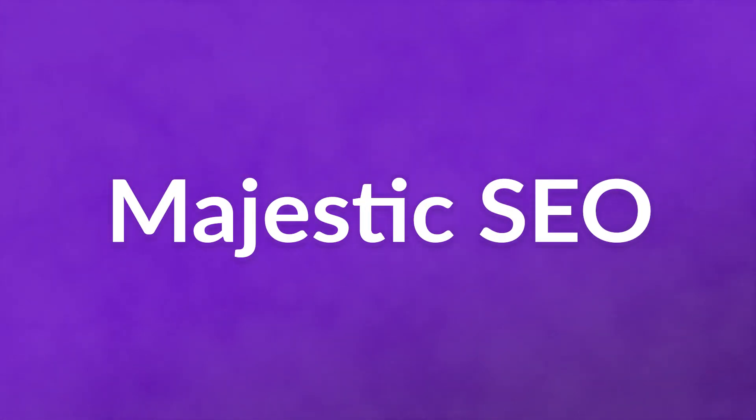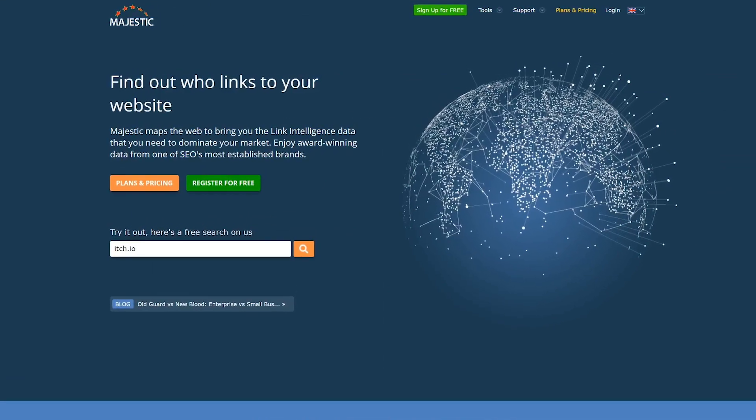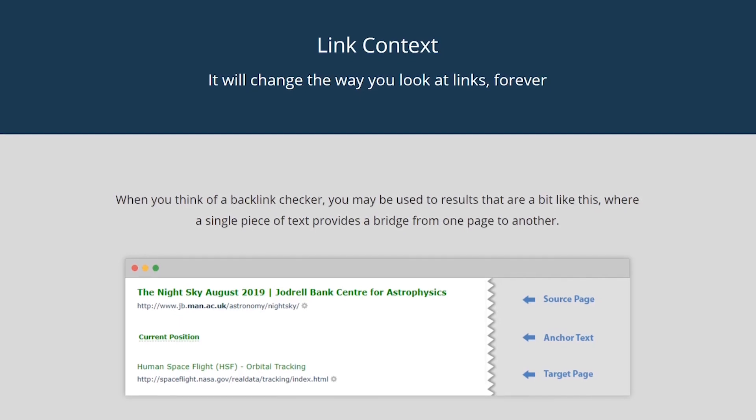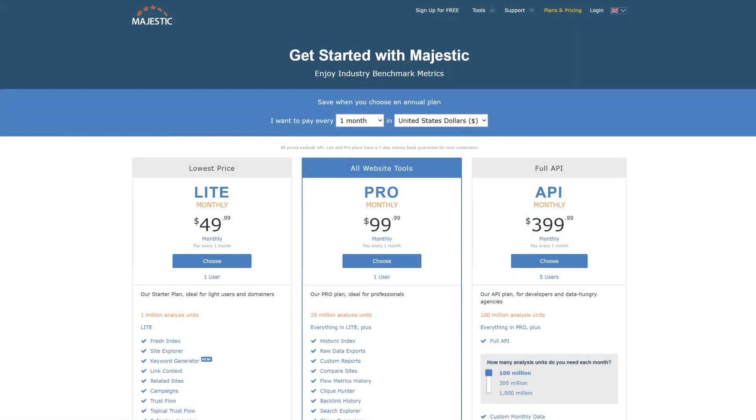They can give you both a current look at your backlinks plus historical data. You can build your own reports and apps using their API, and one of their newest features is the link context report. Rather than simply giving you anchor text and a URL where it was used, the link context report will give you the actual content of the website that is linking to you. You can get a free demo, and their pricing starts at $49 for full API access.